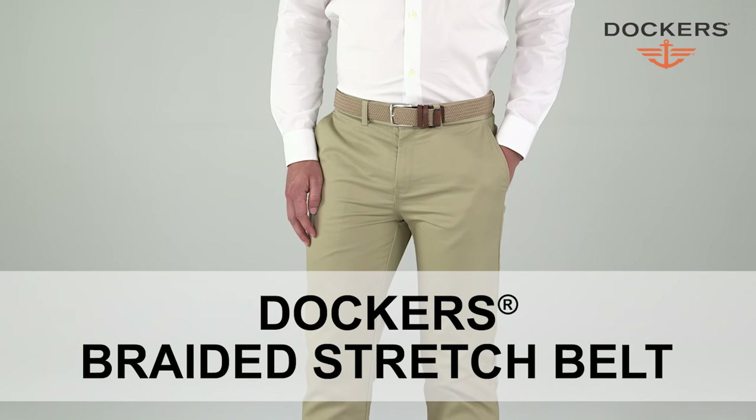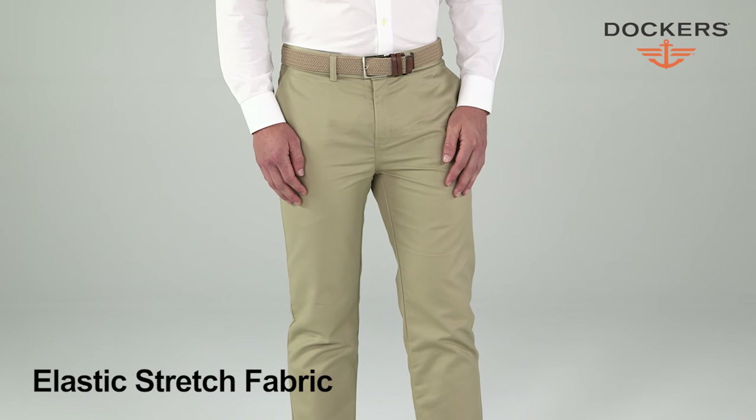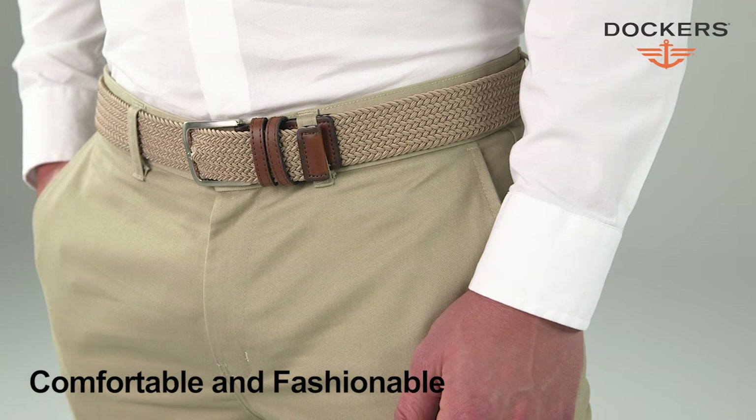This casual braided belt, made by Dockers, has a handsome herringbone weave in an elastic stretch fabric, providing comfort when you need it. Pairing this belt with your jeans, khakis, or shorts while staying comfortable and looking great.